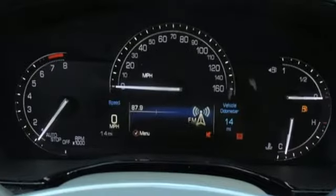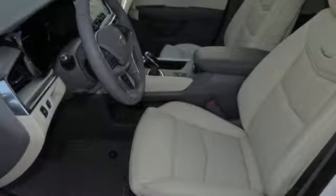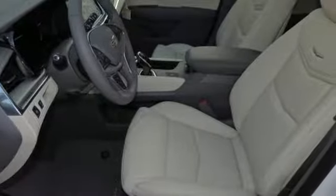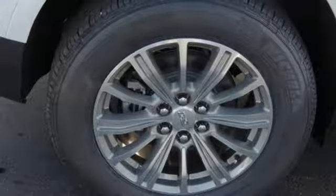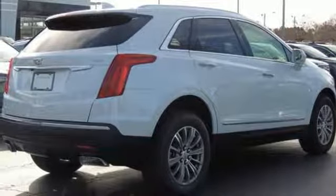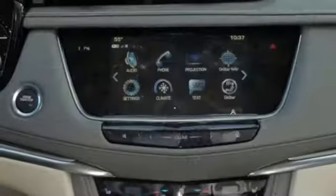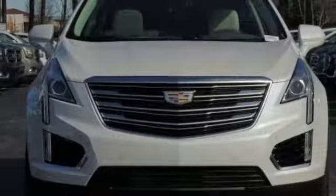V6 engine, gas pressurized shocks, Bluetooth streaming audio, doors and push-button start proximity key, front heated leather bucket seats, auto dimming rearview mirror, active noise cancellation, Wi-Fi hotspot, dual zone climate control, front and rear parking sensors and power with tilt-down heated mirrors.